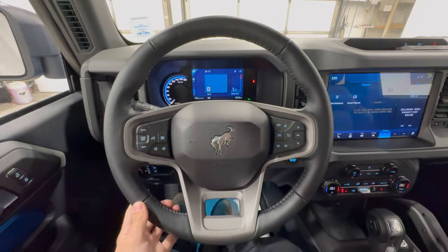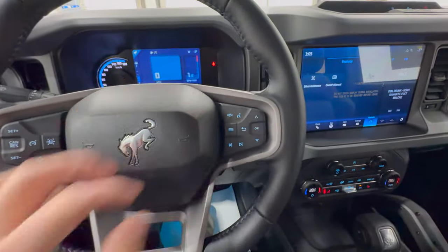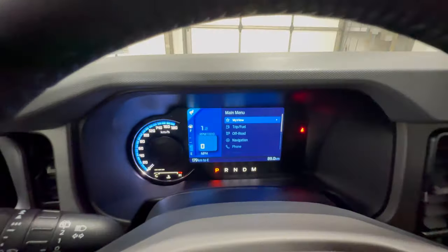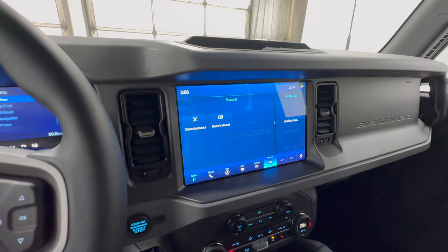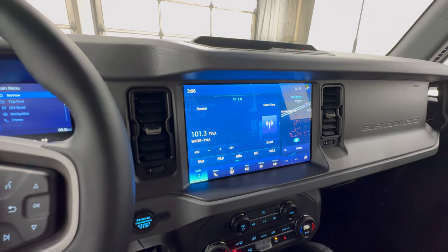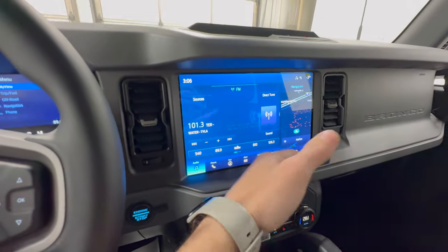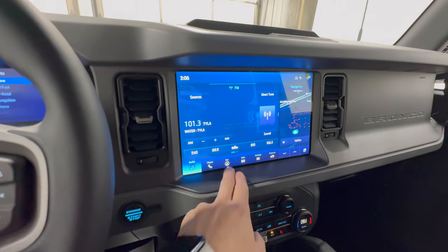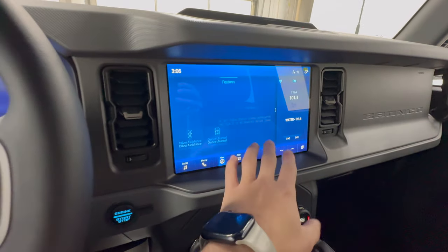On the steering wheel, this one is nicely leather-wrapped with the mid package. Cruise control buttons are on the left side and audio and media controls are on the right. There's a nice large screen in the gauge cluster that's very easy to read with lots of off-road information. A huge change for 2024 is the center screen — this is the 12-inch SYNC 4 display, now standard on every single Bronco for 2024. Previously it was included only on a higher package, but now it's standard. It's a very high-resolution, easy-to-use, intuitive screen with wireless Apple CarPlay and Android Auto.